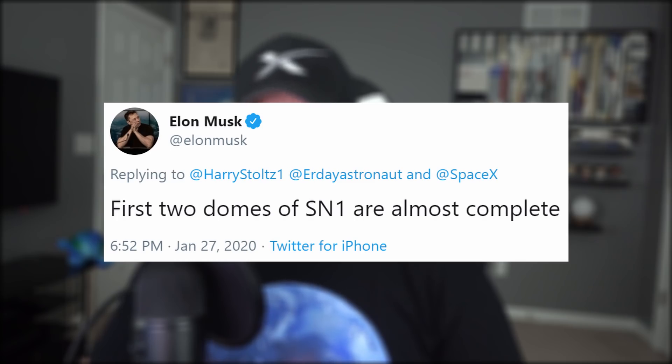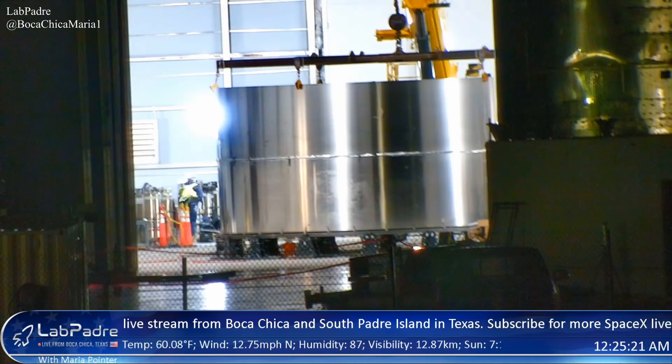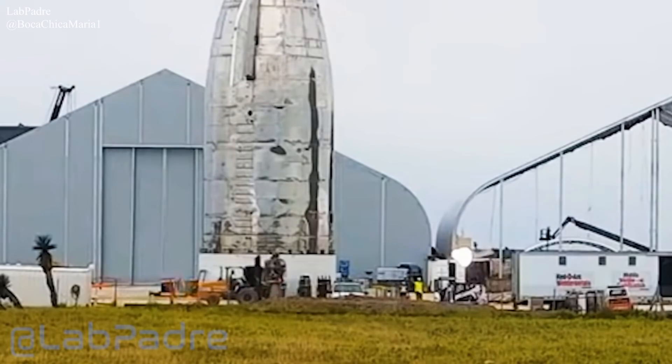And by begin, I mean they've already begun. The first two domes are complete, a couple rings appear to be stacked, and a Raptor was spotted on the premises. Maybe it was lost and needed directions to McGregor, or maybe SpaceX is preparing to work on Starship's engine mount section. And while we're on the topic of Starship, here's some pretty noteworthy news.